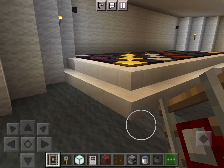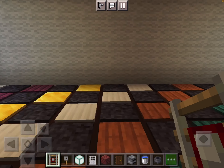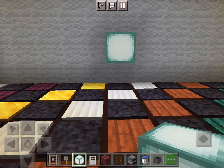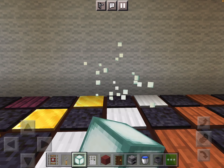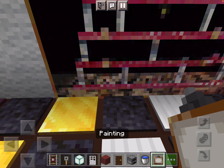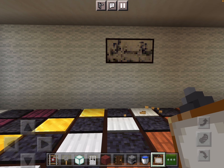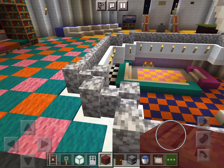Then we've got another party room. This dance floor is smaller. The one in the Echo house was giant.